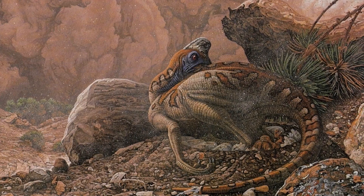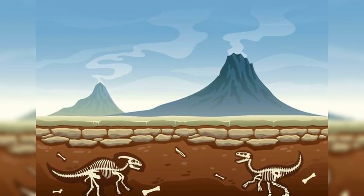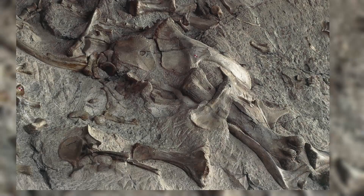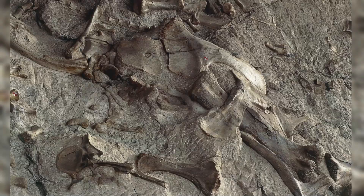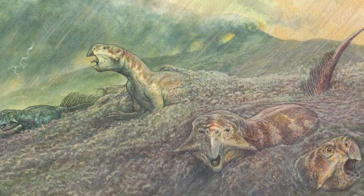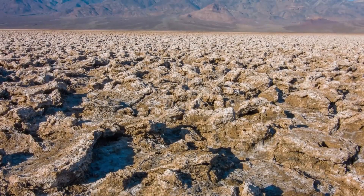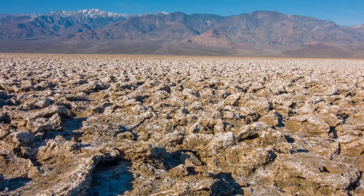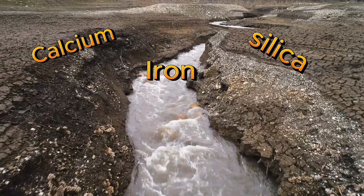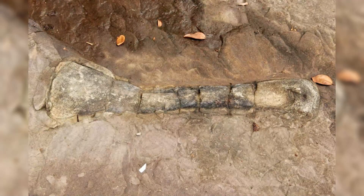After a dinosaur dies and is buried, nature begins its quiet work. Over time, more sediment piles on top — layer upon layer of mud, silt, and minerals from rivers or volcanic eruptions. This compression removes oxygen and slows down decay, turning the soft sediment into hard rock. Meanwhile, groundwater rich in minerals starts to seep through the remains. These waters carry elements like calcium, silica, and iron, which slowly replace the organic material in the bones molecule by molecule.